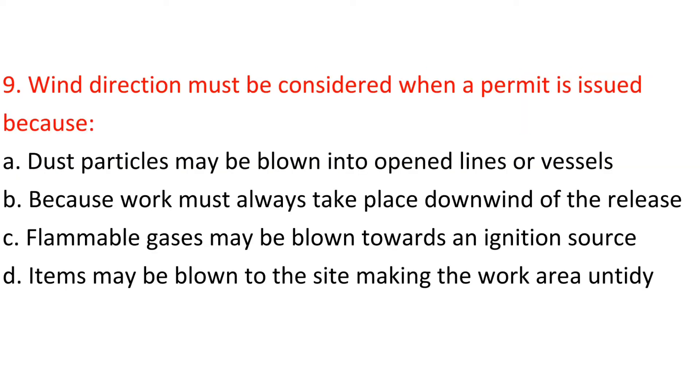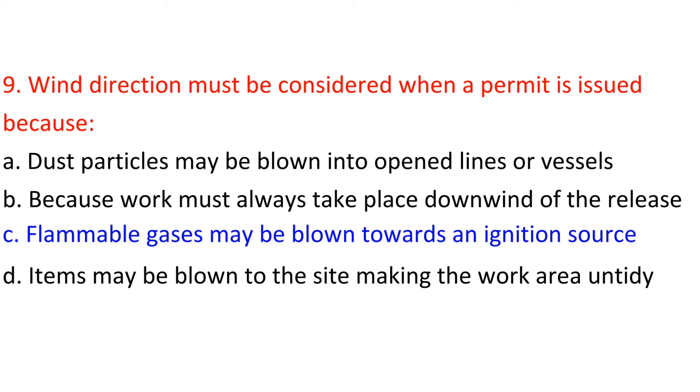Question 9: Wind direction must be considered when a permit is issued because: A) Dust particles may be blown into opened lines or vessels, B) Work must always take place downwind of the release, C) Flammable gases may be blown towards an ignition source, D) Items may be blown to the site making the work area untidy. Answer: C — Flammable gases may be blown towards an ignition source.